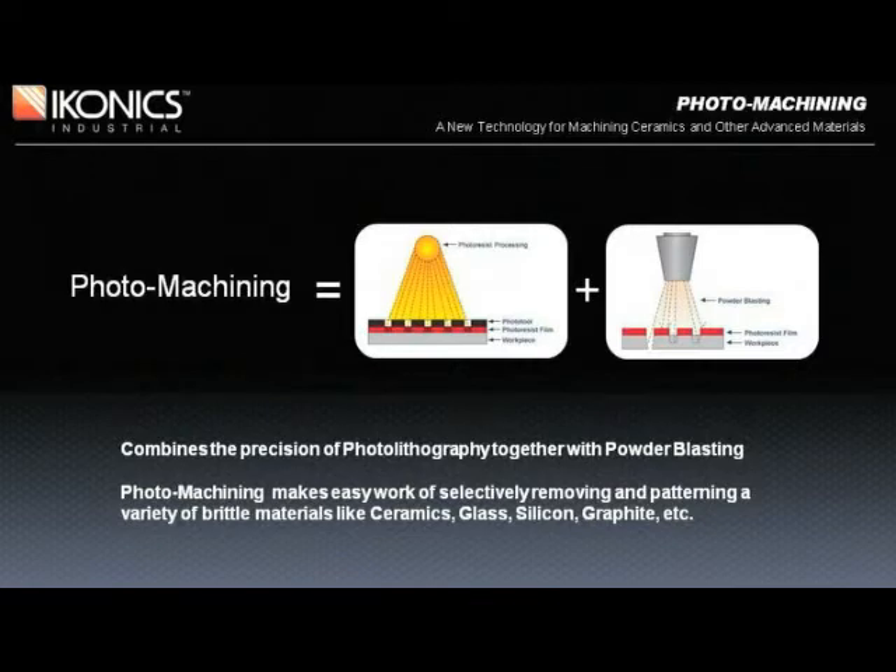The imaged photoresist protects the surface and repels the aggressive action of the abrasive. The abrasive imparts the energy needed to selectively remove material from substrates in the unprotected areas. Powder blasting works best on brittle or non-ductile materials. Photomachining is a low-cost alternative to producing precision holes, channels, and patterning when compared with other conventional machining, especially when machining hard materials often not possible with other methods.